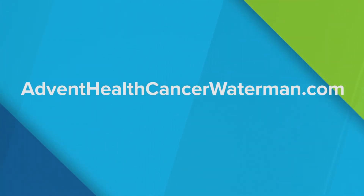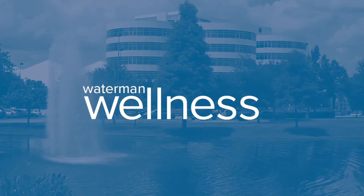Find out more about the advanced cancer treatment options available locally by visiting adventhealthcancerwaterman.com.